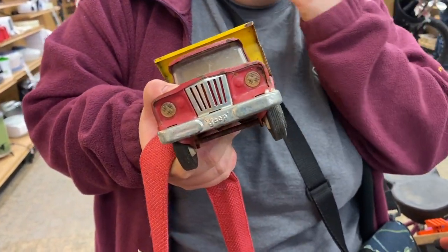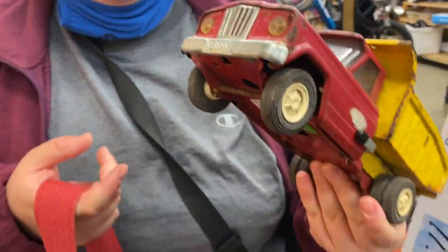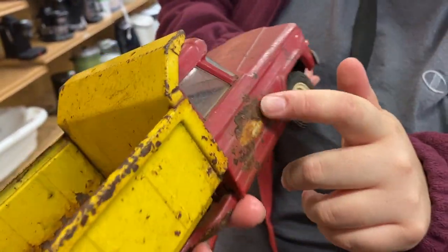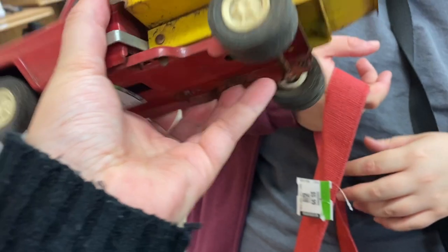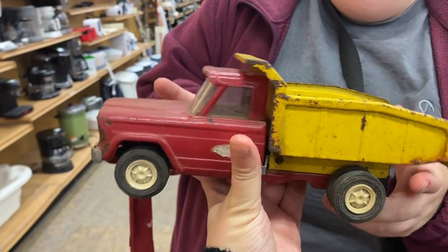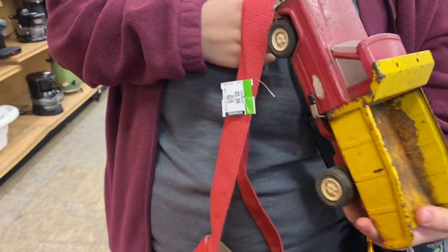Oh wow, it's a Jeep - oh cool! I used to have a Jeep so I'm a little partial. I wonder how old that is. There must have been some sort of label there that rusted off - it sat outside for a while. Ten dollars. I'll look it up and see what it was.